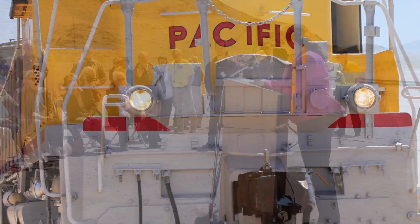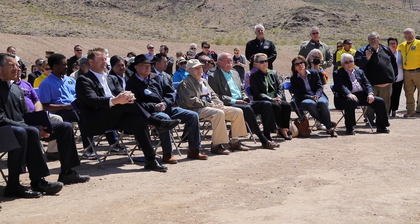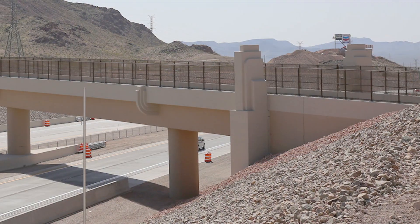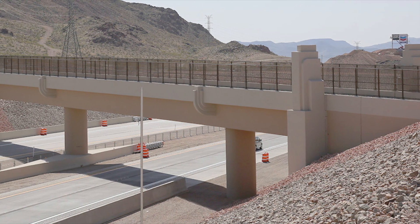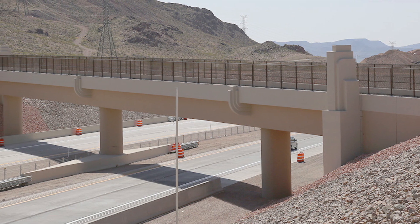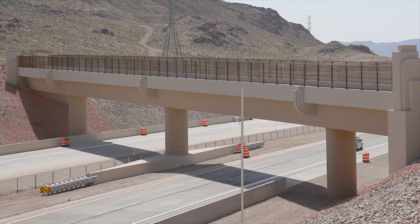State officials today dedicated the new Interstate 11 Railroad Pass Bridge. The post-tension concrete box girder structure features art deco touches that reflect Boulder City's social and cultural background, as well as its history with Hoover Dam.